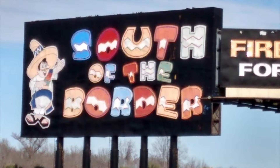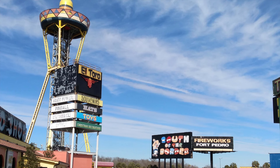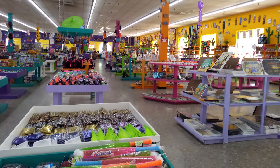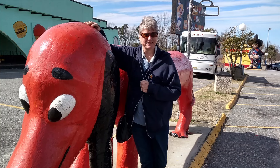Just past site number 40 is one of the trails that goes back around the park. This one's called Beaver Pond Nature Trail — it goes back into the woods and is an easy walking distance from just about any of the campsites here.